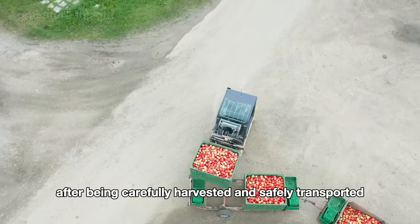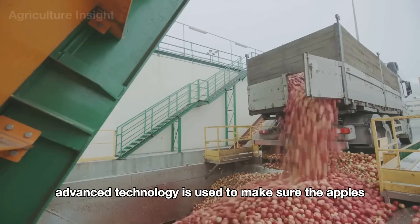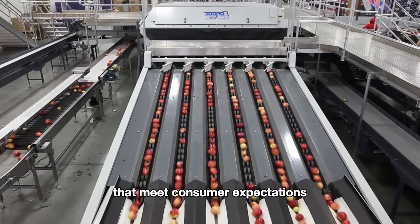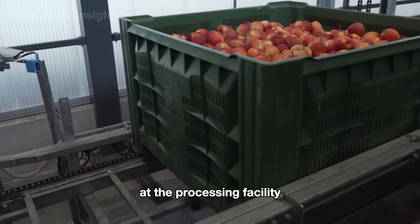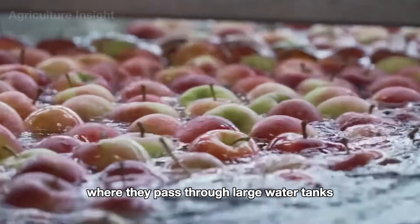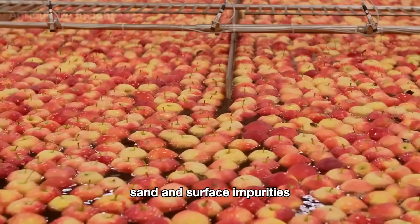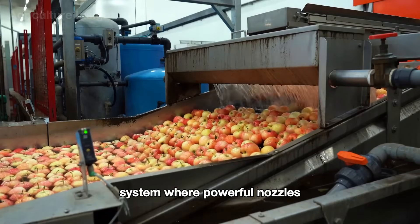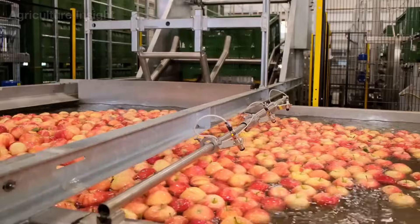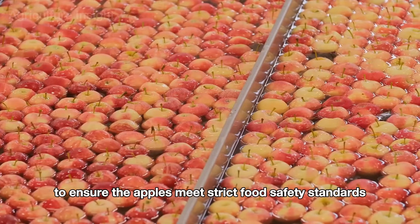After being carefully harvested and safely transported, the apples continue their journey at modern processing facilities. Here, advanced technology is used to make sure the apples not only stay fresh, but are also prepared to become high-quality products that meet consumer expectations. At the processing facility, the first step is thorough cleaning. The apples are placed into an automated washing system, where they pass through large water tanks. Here, gentle water currents wash away dirt, sand, and surface impurities. Next, the apples are guided through a high-pressure spray system, where powerful nozzles thoroughly clean every nook and cranny of each apple, removing any remaining debris. In some advanced facilities, ozone water or mild sanitizing solutions are also used to ensure the apples meet strict food safety standards.